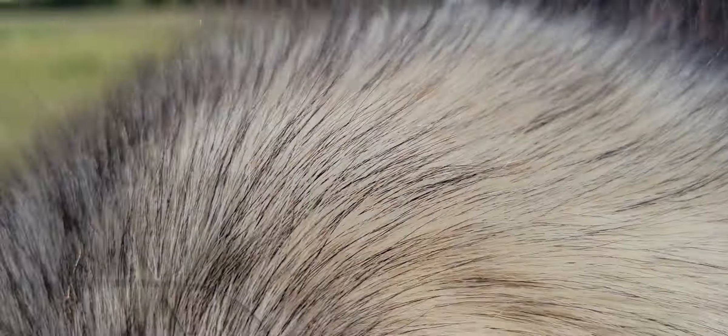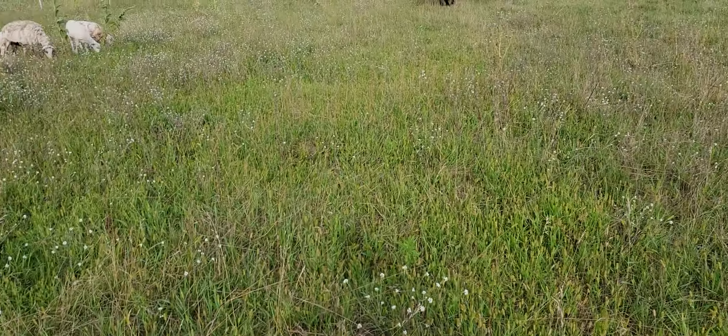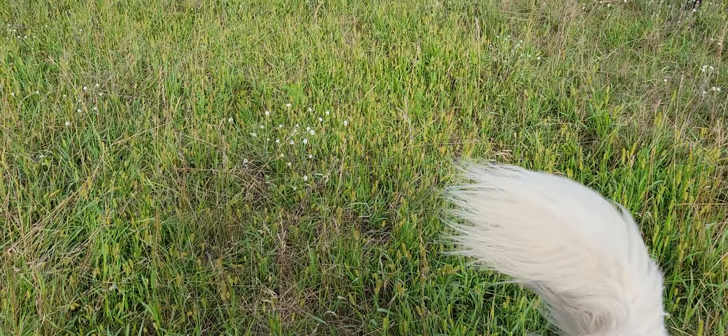Here's a steer here — he's not looking too bad. It's a yearling steer. He's starting to put on a little bit of condition. We got this foxtail here.